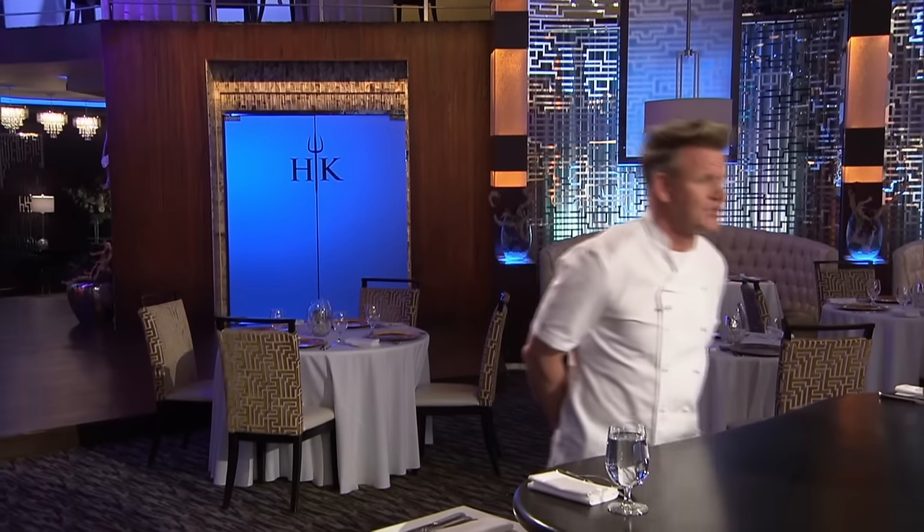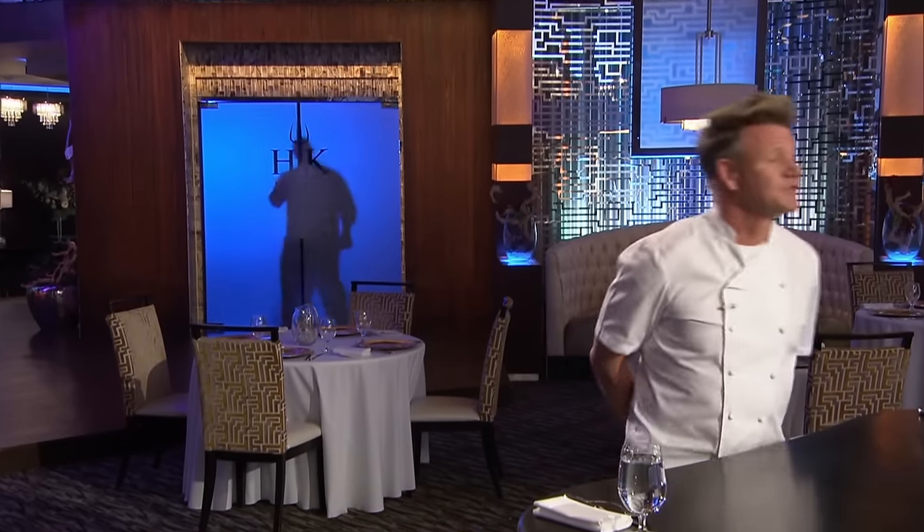Now the executive chef of Wolfgang Puck's Michelin-star steakhouse Cut from Beverly Hills — please welcome Chef Ari Rosenson. Chef Ari is a really great chef. He knows exactly what a steakhouse steak is supposed to look like and what it's supposed to taste like, so this is not going to be easy.